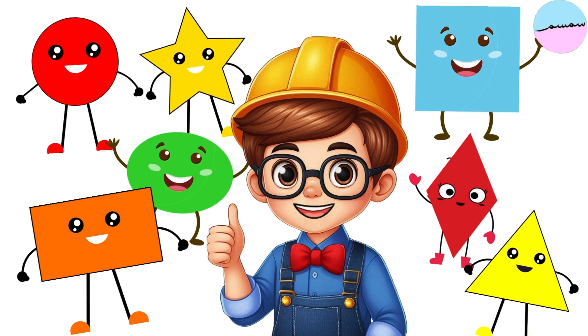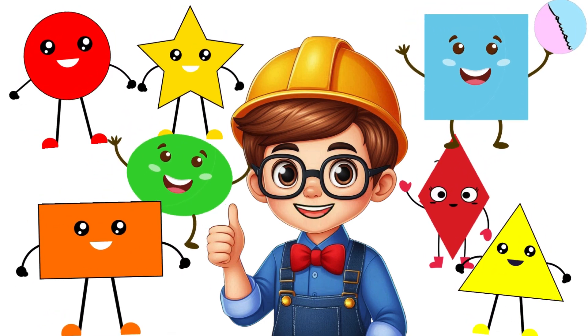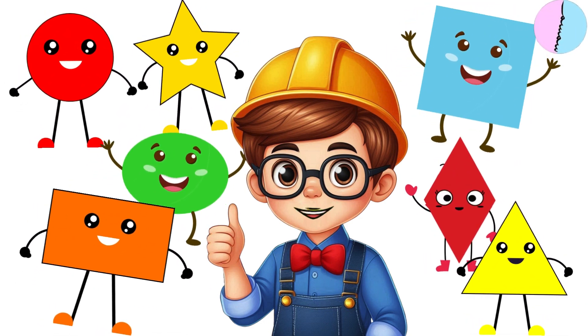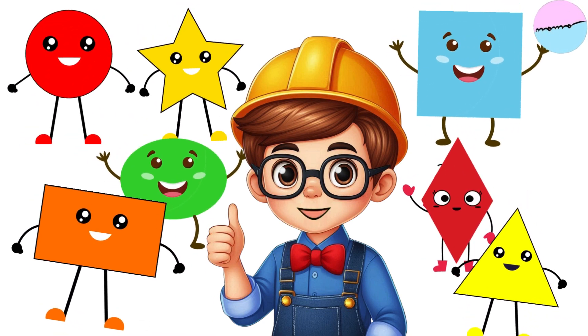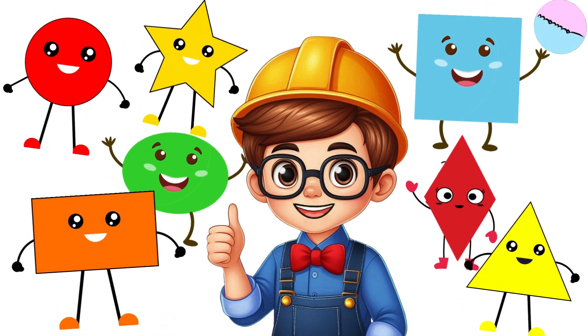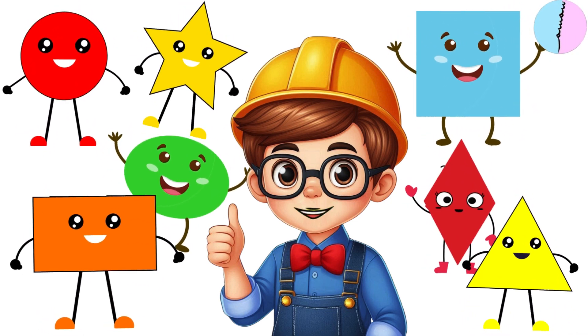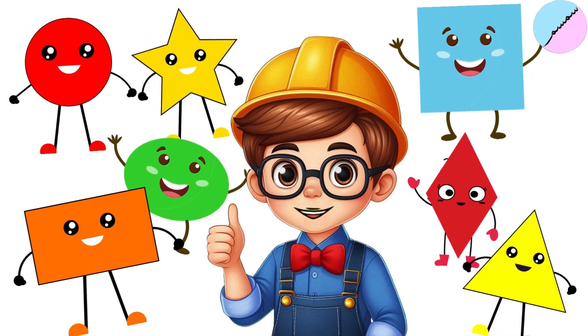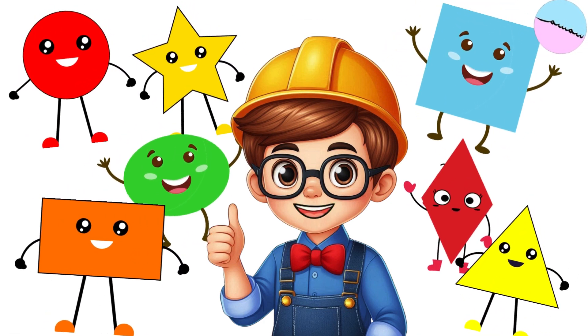We learned about so many shapes today: circles, squares, triangles, rectangles, ovals, stars, and diamonds. You did an amazing job. Next time you see these shapes, you'll know just what they are. See you soon for more fun adventures. Bye-bye, friends! Keep an eye out for those shapes everywhere you go.